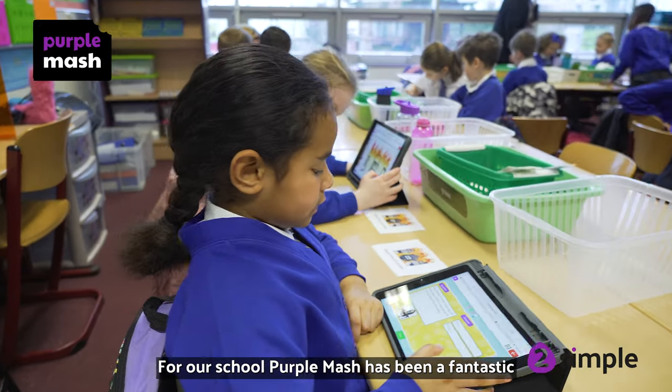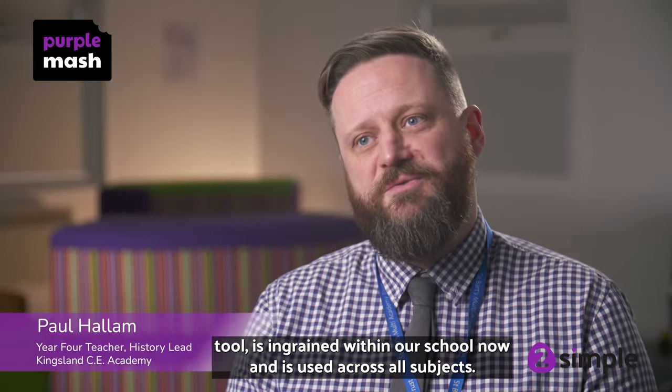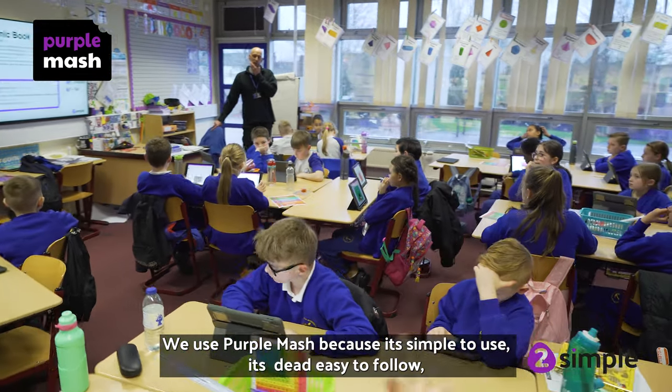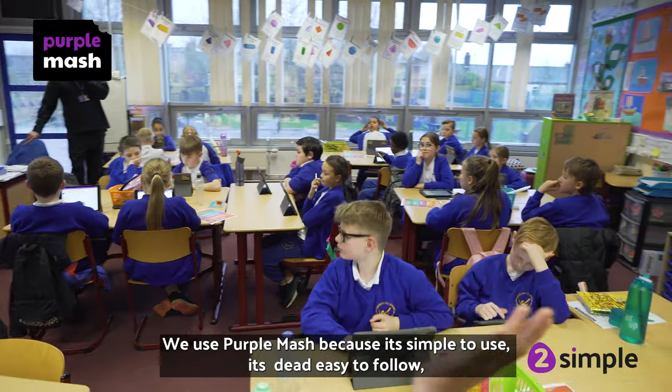For our school, Purple Mash has been a fantastic tool. It's ingrained within our school now and it's used across all subjects. We use Purple Mash because it's simple to use and it's very easy to follow.